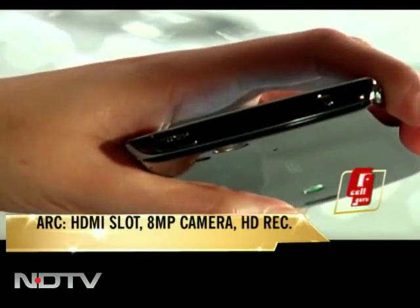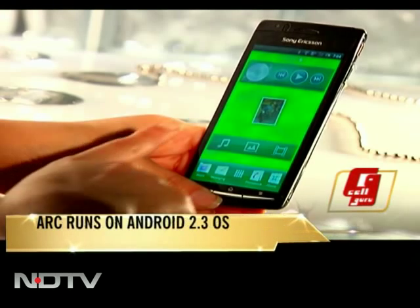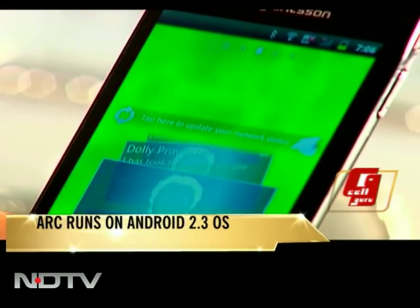There's an HDMI slot. Around the back, there's an 8 megapixel camera, which wisely reads High Definition. This bombshell with brains gave us our first taste of Android's latest for mobiles — Gingerbread 2.3.